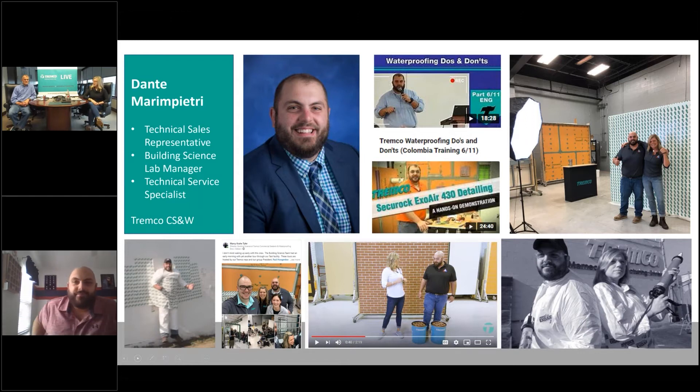You've worn many hats and wear many hats today — we're happy to have you on. Dante is one of the co-hosts for our Building Science Breakdown. If you guys don't know what those are, definitely check them out — just type in Building Science Breakdown and you'll find the few that are out so far, with more coming. Dante is going to continue to be a part of those even in his new role.